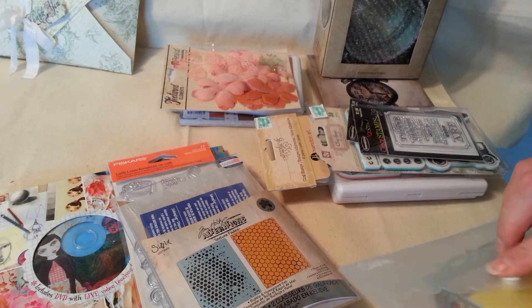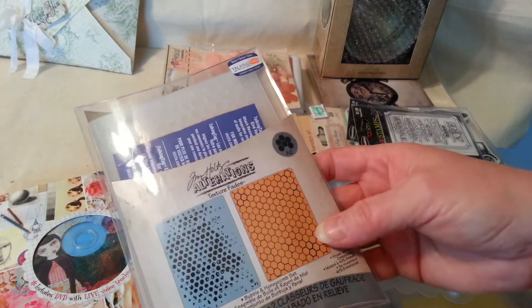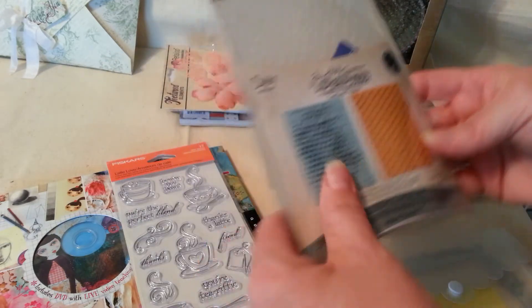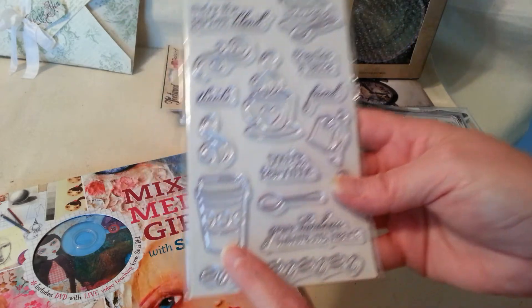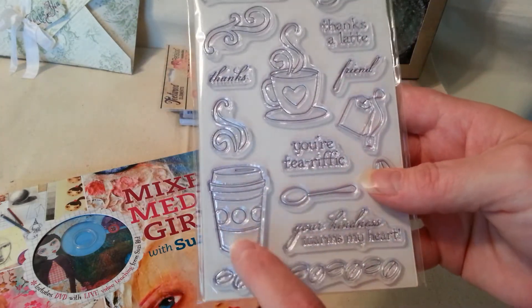Of course, I got it on sale. And they also had their Sizzix style embossing folders on sale, so I picked one up — I like that one. And they had the stamps on sale, and I've been wanting the Starbucks-looking cup. I love this one.